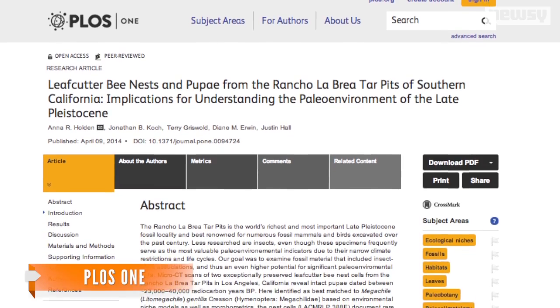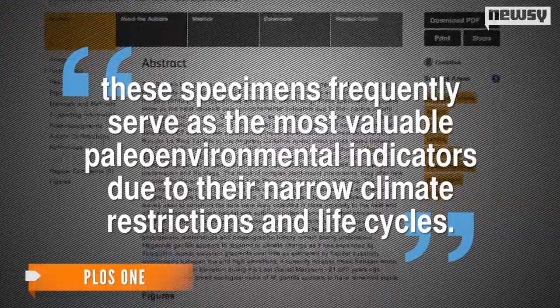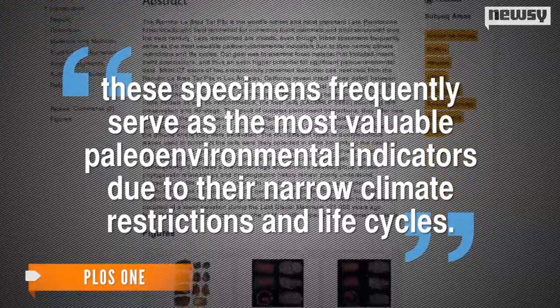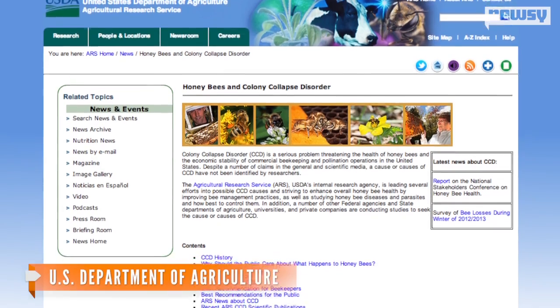In the study, which was published in the scientific journal PLOS ONE, researchers say they studied the leaf-cutter fossils because these specimens frequently serve as the most valuable paleoenvironmental indicators due to their narrow climate restrictions and life cycles.